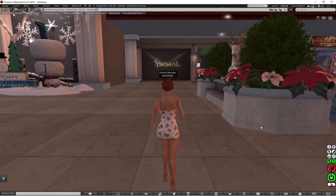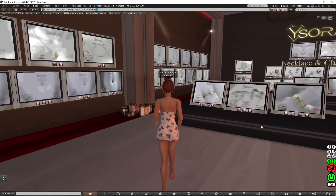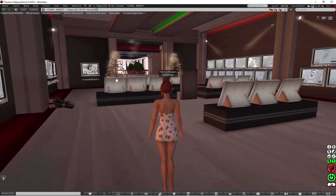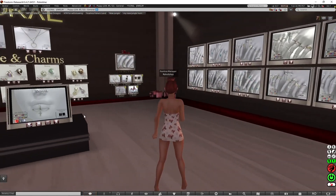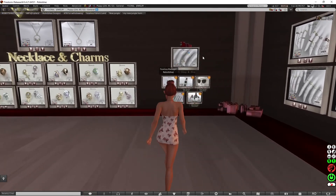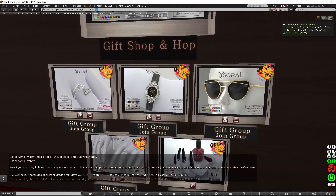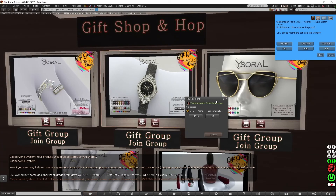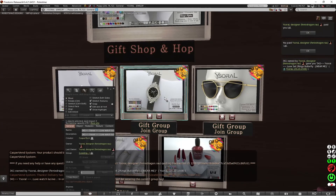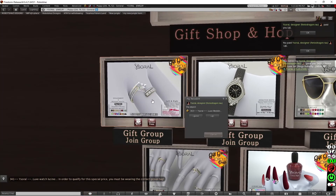Now I'm going to go over here to Yesarel. There is lots of jewellery — it's a jewellery place that sells necklaces, earrings, bracelets, and rings as well. There are lots of necklace charms you can get, and up here is the Shop and Hop gift. You can get a nice ring, and I believe these are all one linden if you're in the group — the Glory Days group. If you're in the Glory Days group, you can get all of these for one linden.